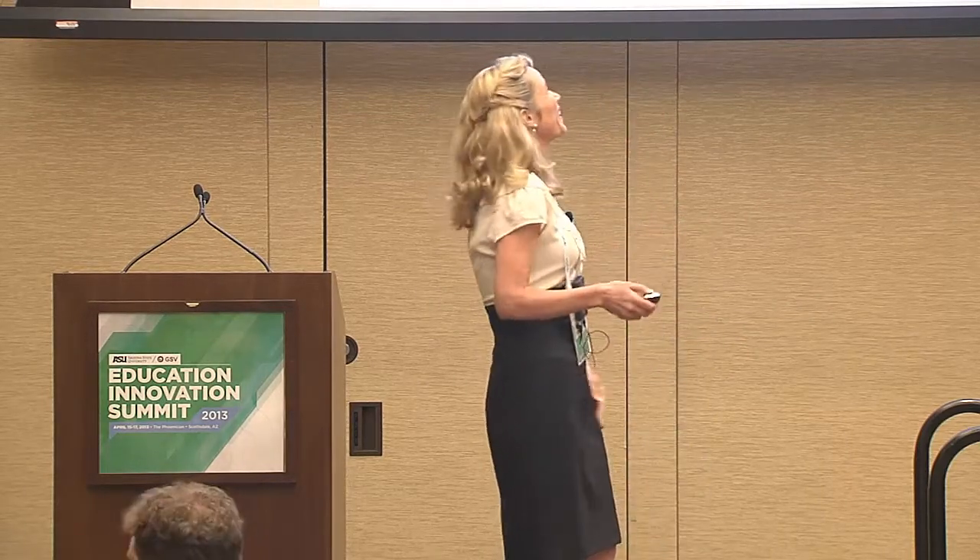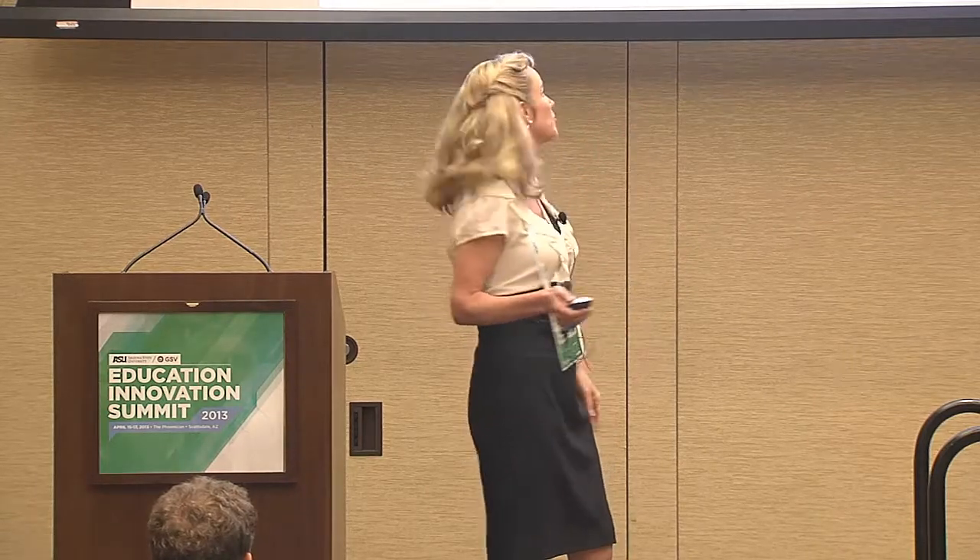I can't believe I only have a minute left — I spoke really quickly. Thank you for your consideration. You can contact myself or David at smalllablearning.com, and we would love to also partner on creating content.